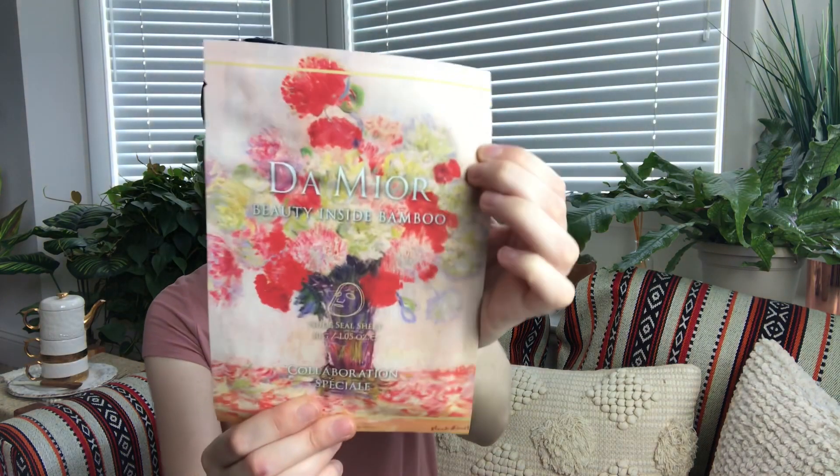The last item is a sheet mask by Demure — you either get their moisturizing or nourishing sheet mask. I got the nourishing one. The facial sheet masks are formulated with bamboo and other plant extracts; they are deeply moisturizing and are a nude-seal sheet, which means it will look like you are not wearing anything. You use it like any other sheet mask: wash your face, put the sheet mask on, leave it on for 15 to 20 minutes — don't wear it beyond 20 minutes or your face will start to dry out. Then pat in the essence, seal it with a moisturizer, and continue with your skincare routine. I love sheet masks and this is a very pretty one.